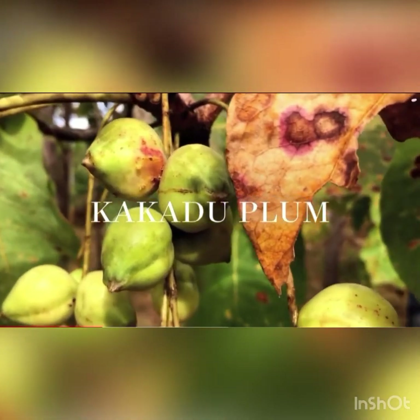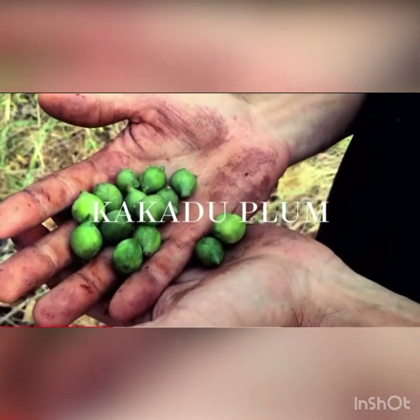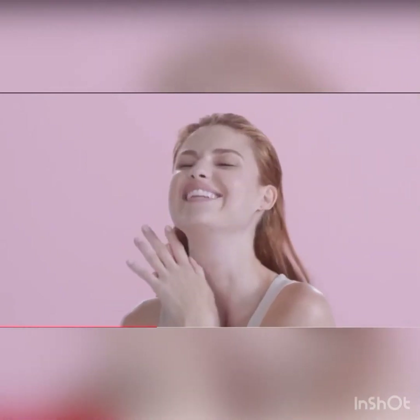It features MONAT's exclusive Cockatoo Plum Complex — Australia's multitasking superfood that contains one of the most concentrated, potent natural sources of vitamin C on earth. That's a hundred times more vitamin C than an orange. It's going to brighten, plump, and protect your skin.